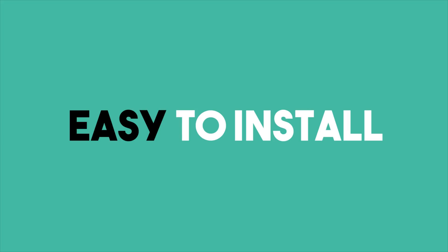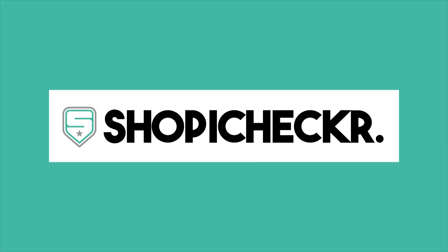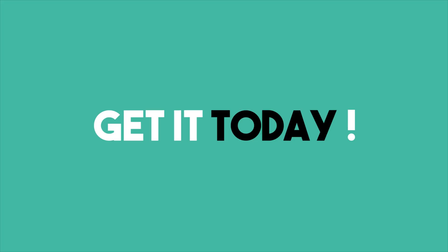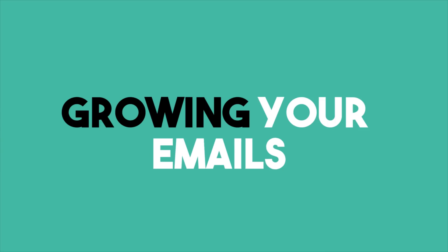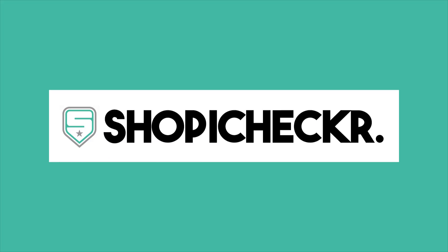Plus, it's easy to install in just minutes with no technical or coding skills required. Shopee Checker is a must-have for all Shopify store owners. Get Shopee Checker today so you can focus on running your store, growing your emails, and not worrying about those fines. So, what are you waiting for? Click one of the green buttons below to get Shopee Checker today.